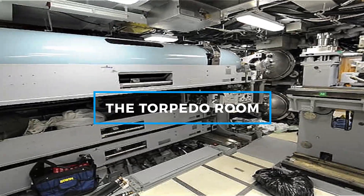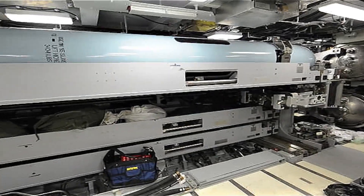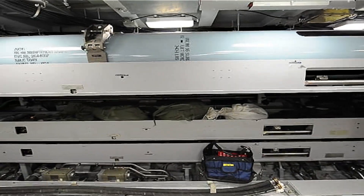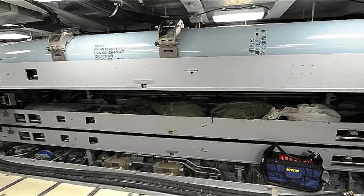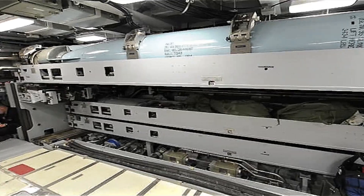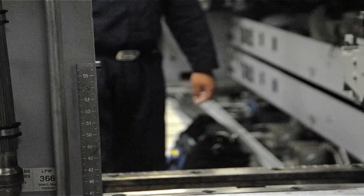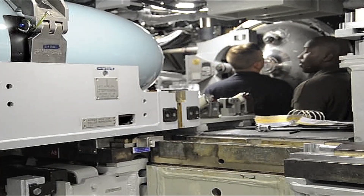At the front of the submarine lies the torpedo room, a space that represents the submarine's offensive power. Rows of torpedoes are securely stored, ready to be deployed at a moment's notice. Each torpedo is a masterpiece of engineering, equipped with guidance systems and explosive payloads designed to neutralize enemy threats. The process of loading torpedoes into the launch tubes is a meticulous operation. Crews train extensively to ensure they can perform this task quickly and safely, even under pressure. In addition to torpedoes, some submarines are equipped with cruise missiles, expanding their range and versatility in combat scenarios.